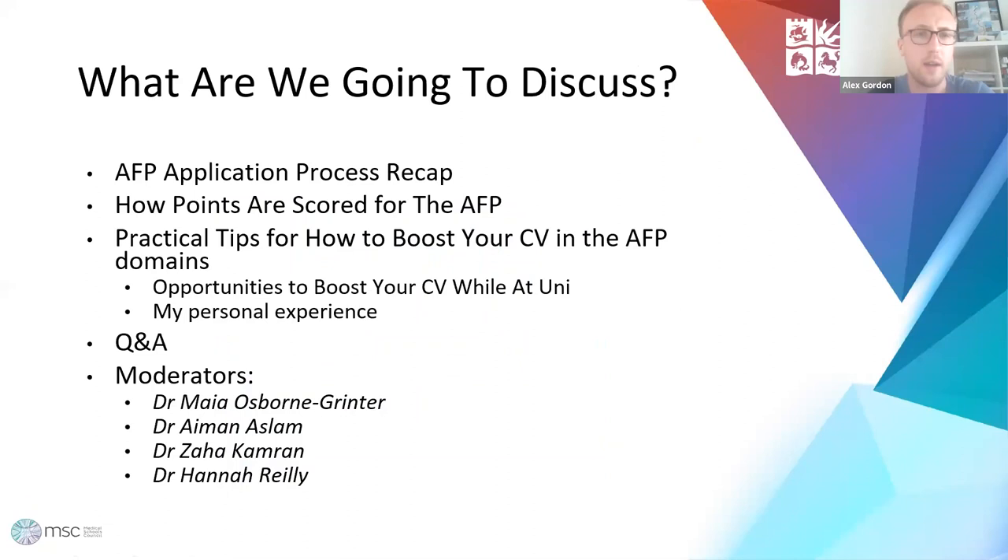So what are we going to talk about today? We'll go briefly through the application process, how points are scored for the AFP, practical tips for how to boost your CV in the AFP domain — basically opportunities to boost your CV while you're still at uni. I'll talk about my personal experience in a hopefully not too self-indulgent way. Then we'll have a good Q&A at the end with myself and the other moderators, for any lasting advice or questions.